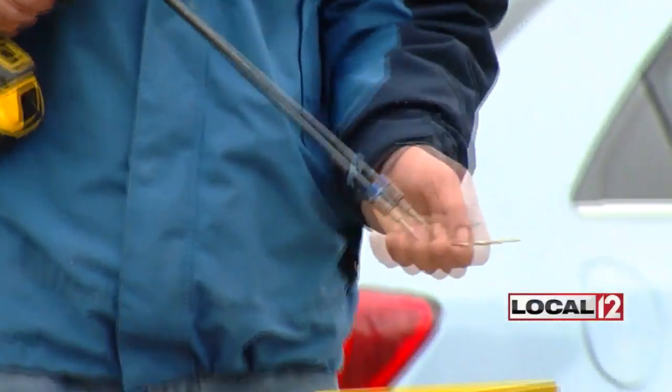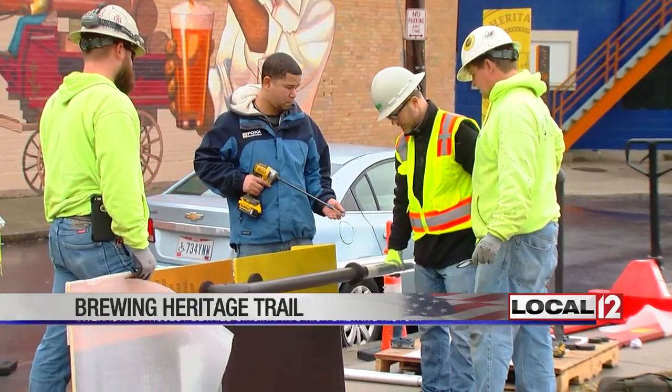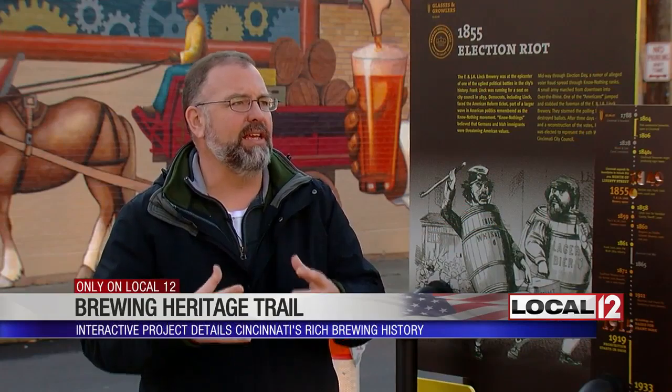The first signs are being installed on the Brewing Heritage Trail. Nobody has a brewing history like we have in the middle of a neighborhood like Over the Rhine.